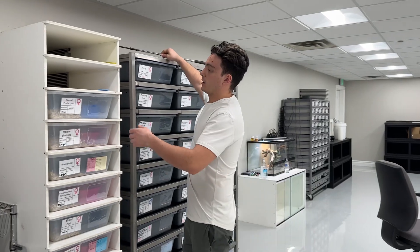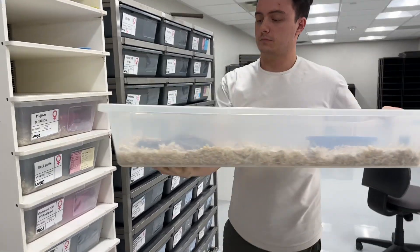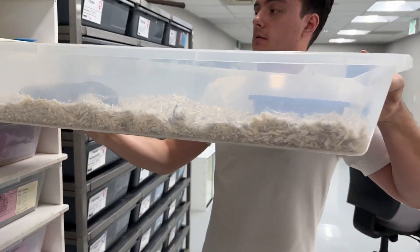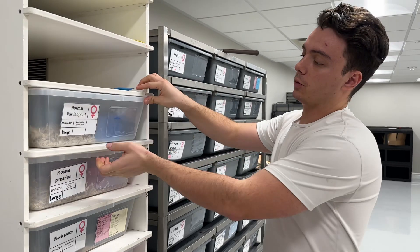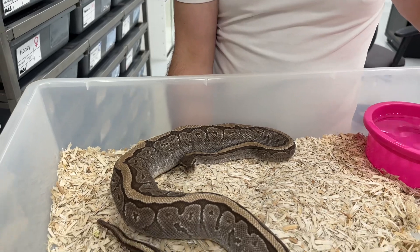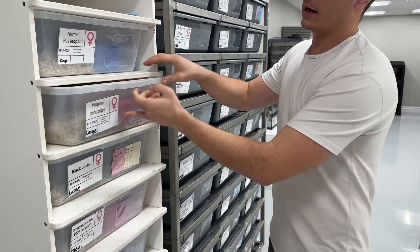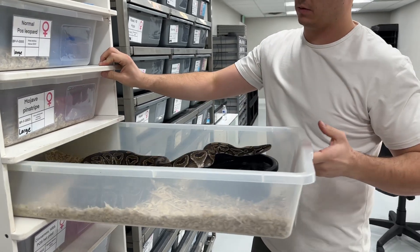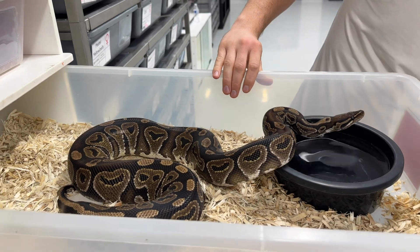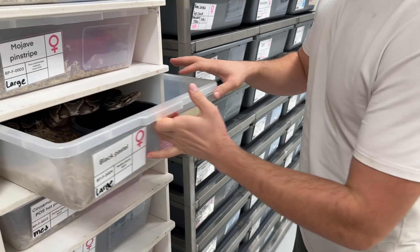We'll start with this rack — we're going to go through literally every single snake and show you everything. We want to give you a whole top-to-bottom tour of our place, showing every single animal and how each of them are kept. We take quite a bit of pride in how clean we keep our animals. This girl is gravid — she was bred to a cinnamon head-ready xanthic. She's a black pastel, so maybe some interesting stuff in there.